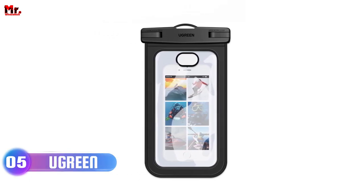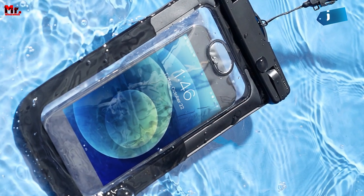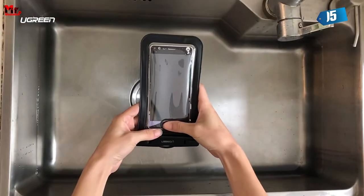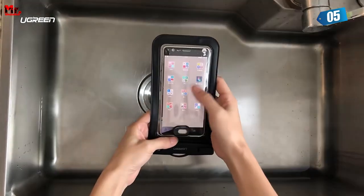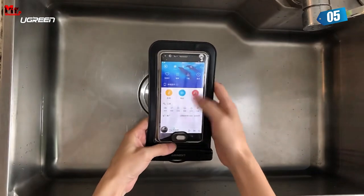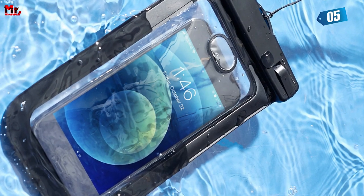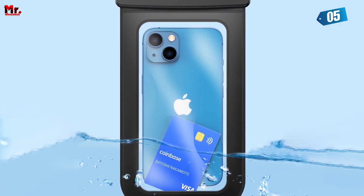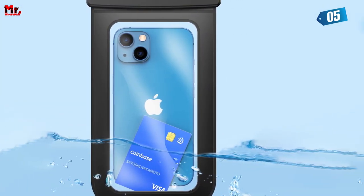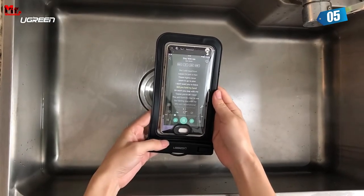Oogreen Phone Case. Picture this — you're at the beach, and the waves are calling your name. With the Oogreen IPX8 waterproof phone case, you can take your phone into the water without a worry. It's perfect for snorkeling, swimming, and even diving up to 30 meters deep. The anti-fog material allows you to take crystal clear HD photos and videos underwater. No more blurry shots, just stunning memories to cherish forever.